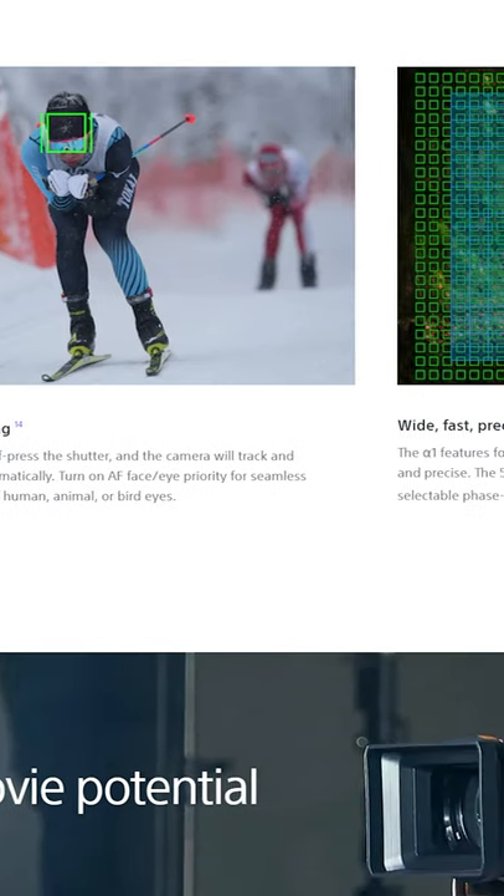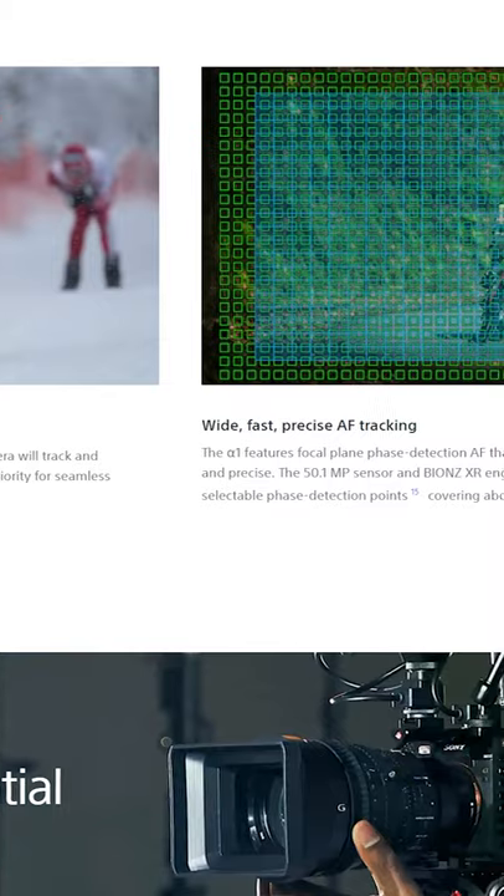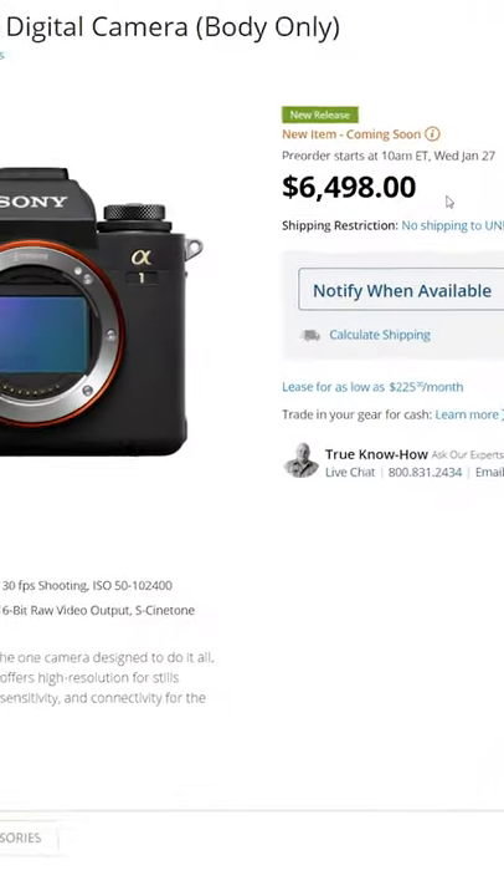It's got the fastest autofocusing system for photo and video in the world, with 759 face detect autofocus points. The price is $6,500.